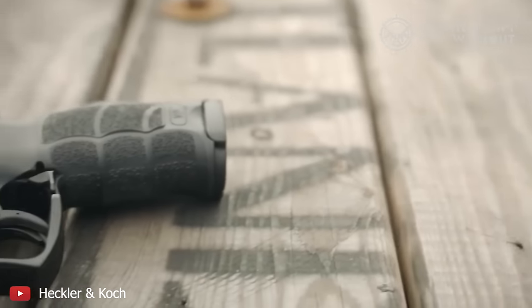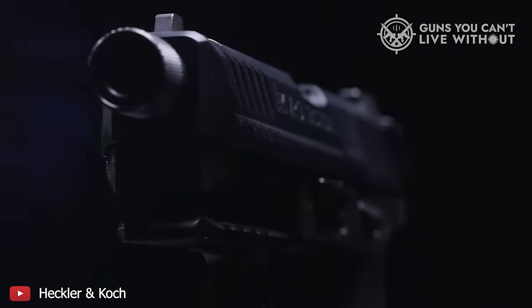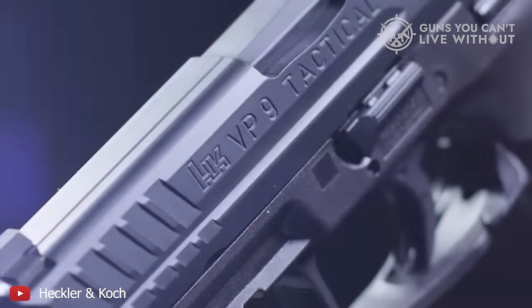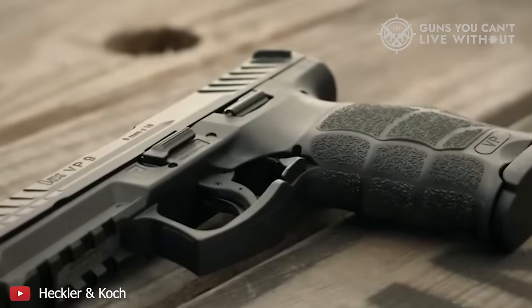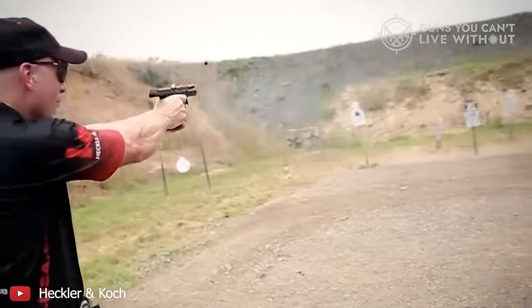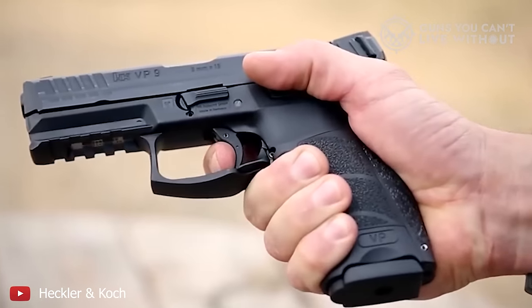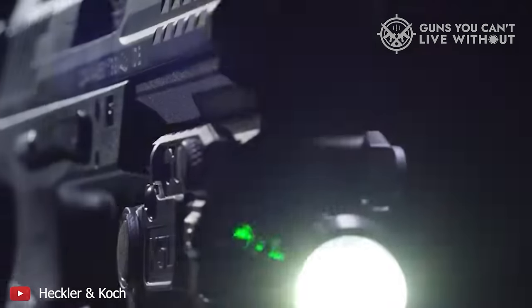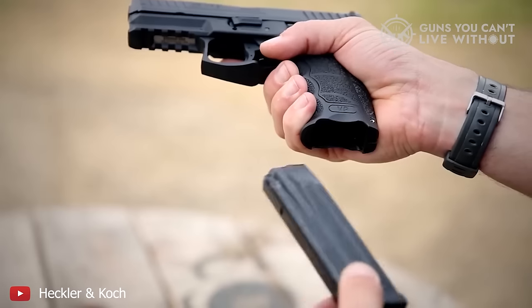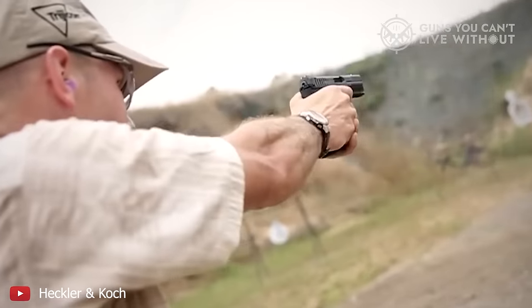Adding a crimson trace LG-499 laser sight is often recommended to enhance the VP9's capabilities. Featuring ambidextrous controls, including Heckler & Koch's signature paddle magazine release, this pistol is particularly user-friendly for first-time gun owners and left-handed individuals. Overall, the VP9 stands out as a versatile and dependable firearm, well-suited for both target shooting and home defense. Its three-dot luminescent sight is especially beneficial for self-defense in low-light conditions, and the pistol's intuitive design makes it a solid choice for those new to firearms.